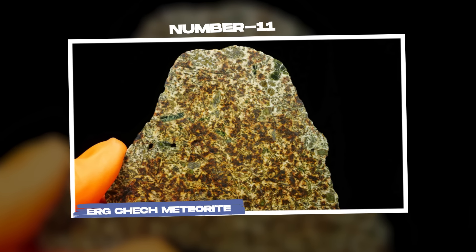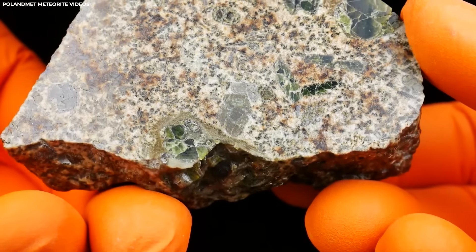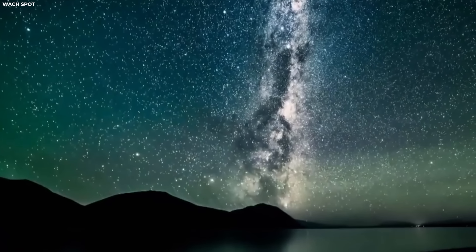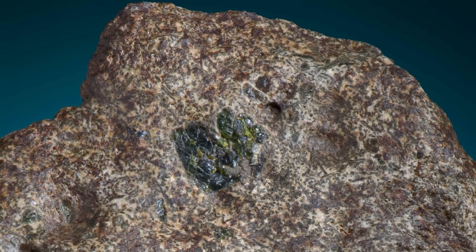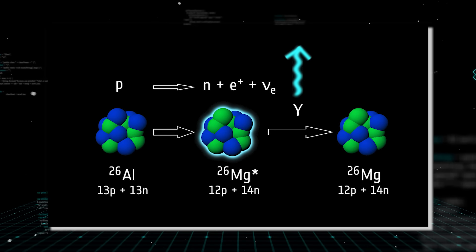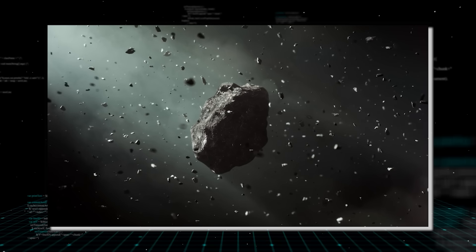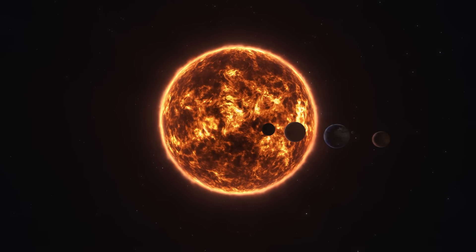Number 11: Erg Chech Meteorite. Erg Chech is not just any meteorite — it is a stony meteorite, rare and remarkable for its composition and age. Dating back a staggering four to six billion years, it ranks among the oldest meteorites ever unearthed. What makes it particularly significant is its composition of Aluminum-26, an element crucial for dating celestial objects. Surprisingly, Erg Chech contained higher levels than expected, challenging previous assumptions about its distribution across the solar system.